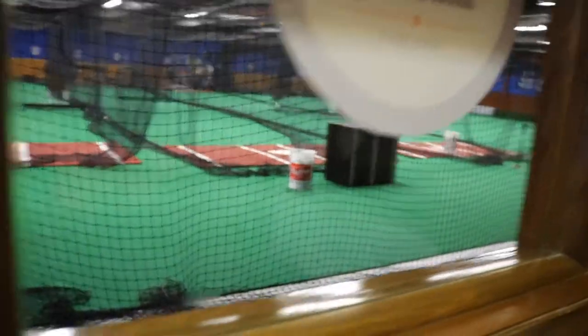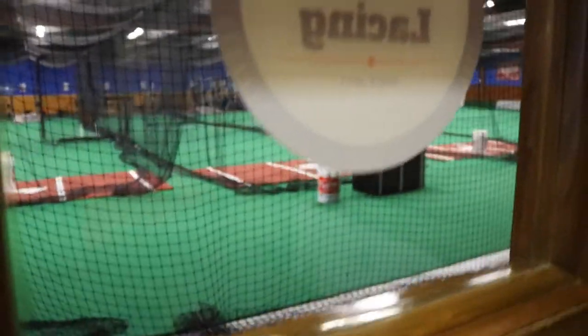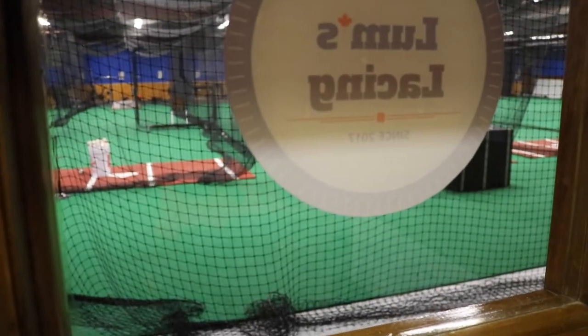Alright, we're just at baseball right now. Got a couple sessions to do today. So we're gonna start with rookie ball and then we'll go to the arena later tonight.